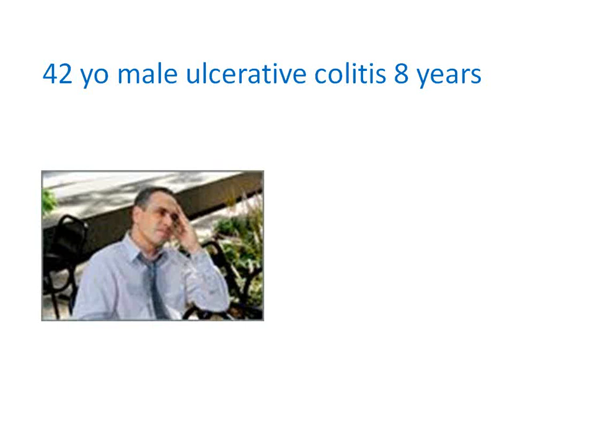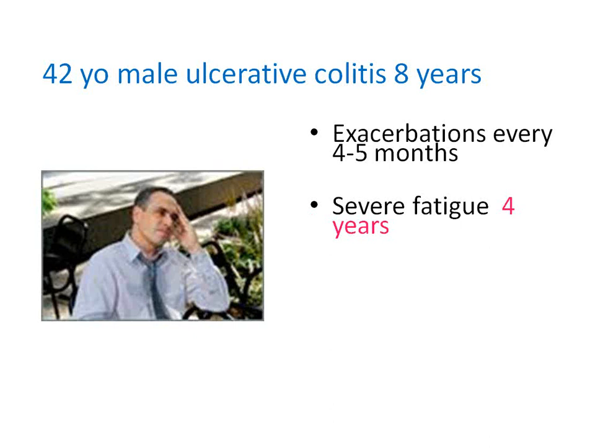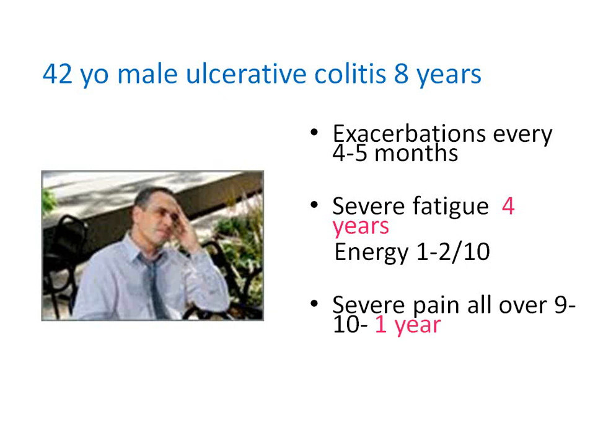Let me give you an example of a man who came in a few years ago — a 42-year-old male with ulcerative colitis. This gentleman was on 6-mercaptopurine at the time and was having exacerbations every four to five months. This is a very typical scenario: a person with a gut imbalance — whether IBS, reflux, or ulcerative colitis — and this had gone on for eight years. Slowly as nutrient deficiencies kicked in, he developed severe fatigue — energy level of one to two out of ten — for four years.